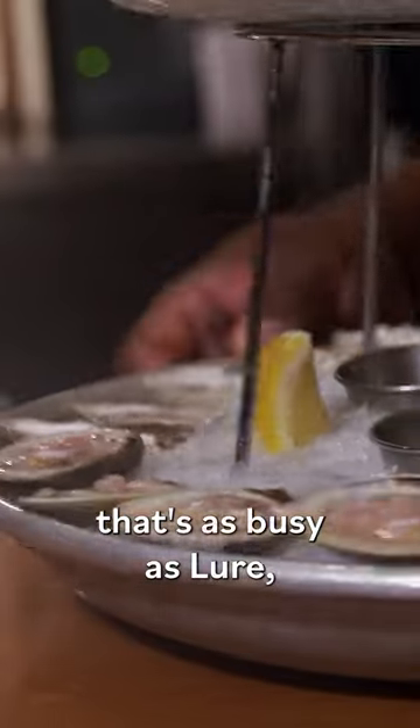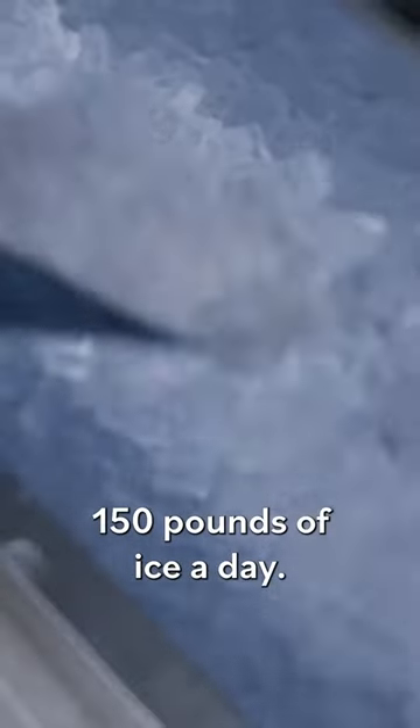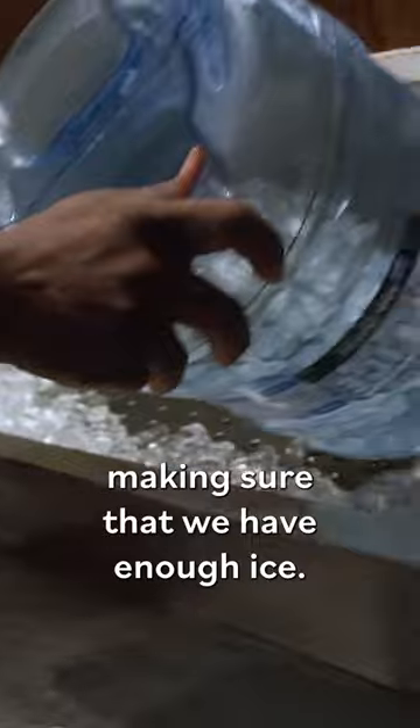When you have a raw bar that's as busy as ours, you have no idea how much ice we go through. We go through maybe 100, 150 pounds of ice a day. Believe it or not, the big challenge is getting that ice, making sure that we have enough.